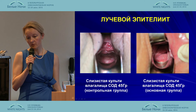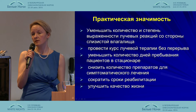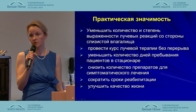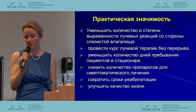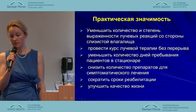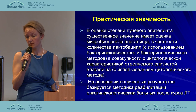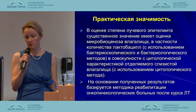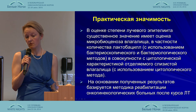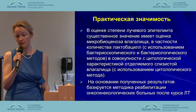As you can see on this slide, there is overall epithelitis in the control group and only partial epithelitis in the experimental group. The application of gel helps to reduce the expression of radiation reaction in the vaginal epithelium, reduce the exposure time period, and improve quality of life. The microbiocenosis of the vagina plays a major role in evaluation, in particular the number of lactobacilli, as well as the cytology of epithelium sampling.